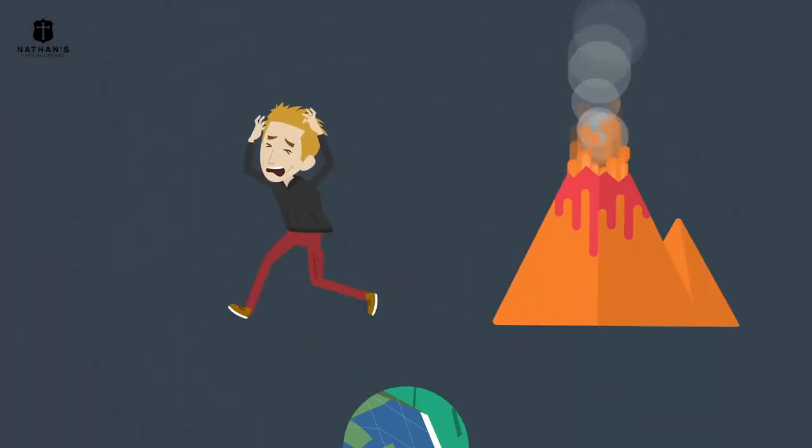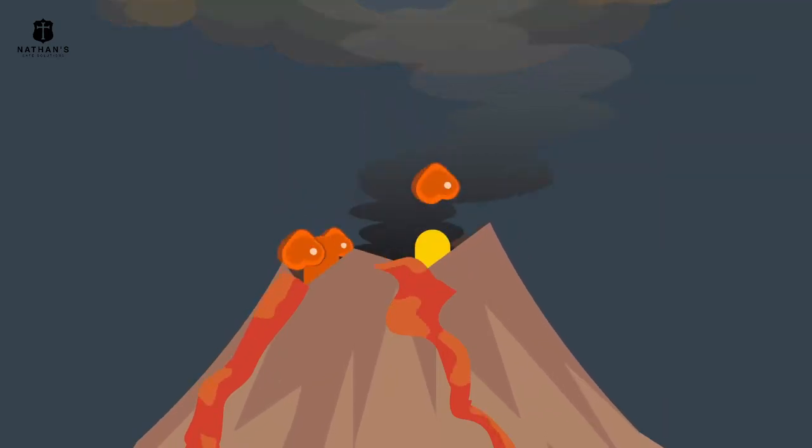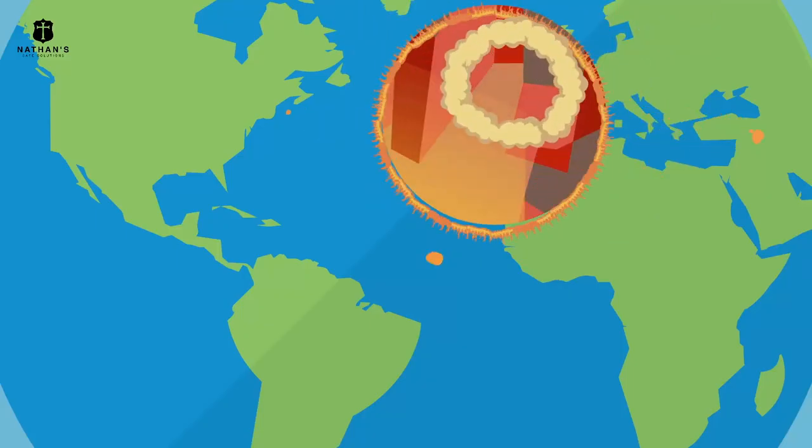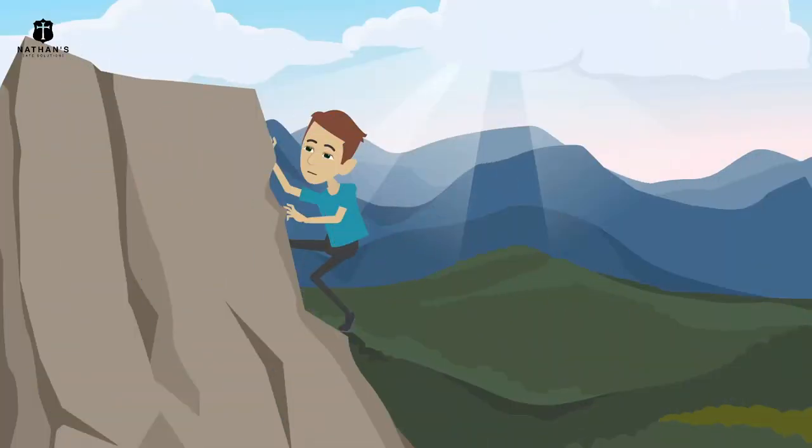Try to outrun lava flows, but never cross them. Lava is a red-hot, glowing liquid that flows out of the volcano's vent — it will literally destroy everything in its path. Find refuge on higher ground.